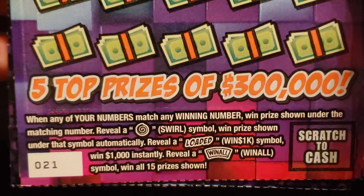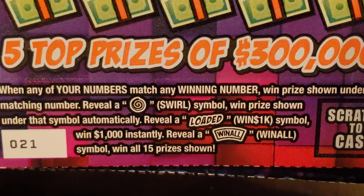$1000 Fully Loaded - matching numbers. The swirl is the auto win, Loaded is the $1000, and the Win All is the win all.